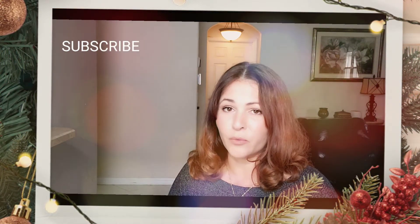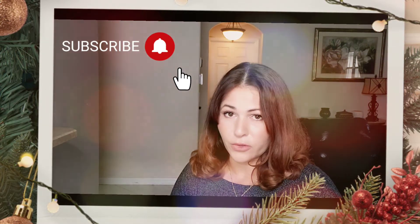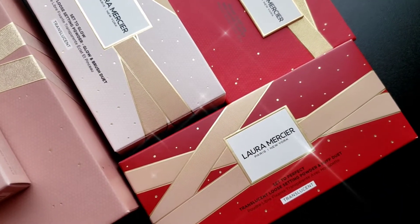Don't forget to subscribe and ring the bell so you get notified whenever I release a new video. So without further ado, let's get started. A huge thank you to Laura Mercier for these amazing gifts.